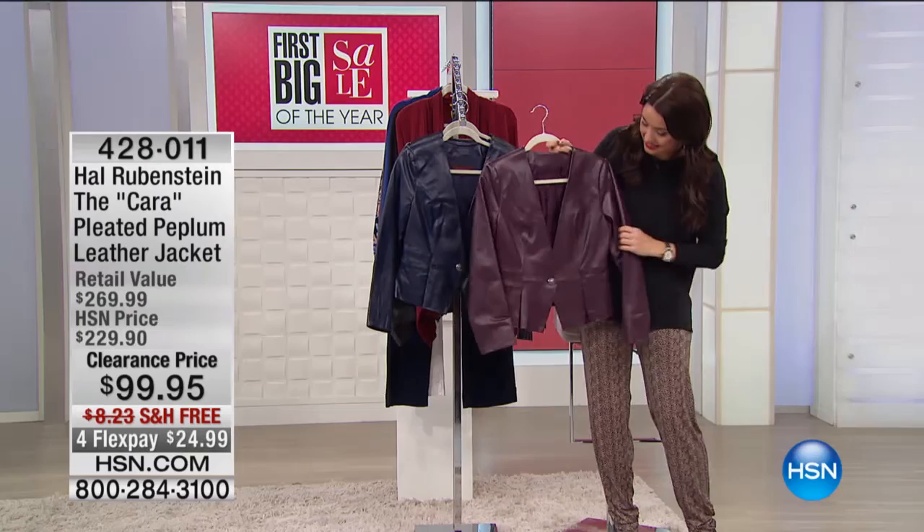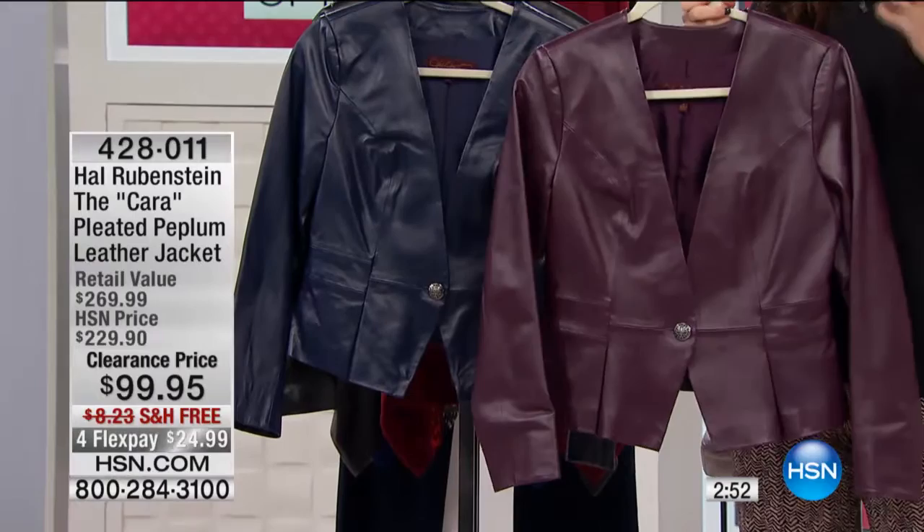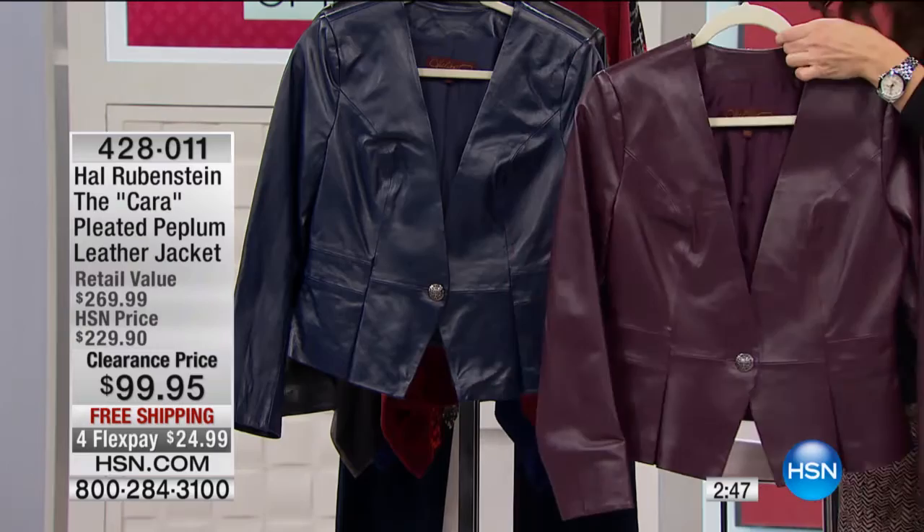Take a look at your three color options. This is a peplum design, so it's very feminine, very flattering — brings you in at the waistline. I wish you all could smell the leather right now. It's like you just jumped into a new car. Just that smell of genuine leather is so good.